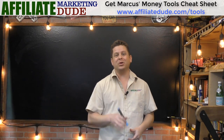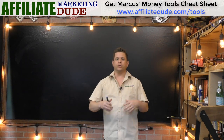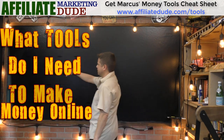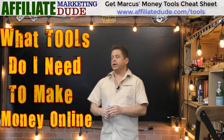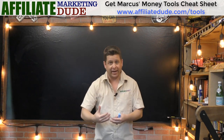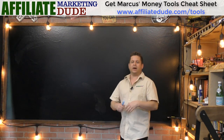Hey guys, it's Marcus here and welcome. I hope you enjoyed that fun video intro. Today I'm gonna map out all the tools you need to start an internet business. Remember, starting your affiliate or internet business you don't need all these tools upfront. Get tools as needed — when you decide to build a mailing list, then get an autoresponder; when you decide to sell something, then get your shopping cart.